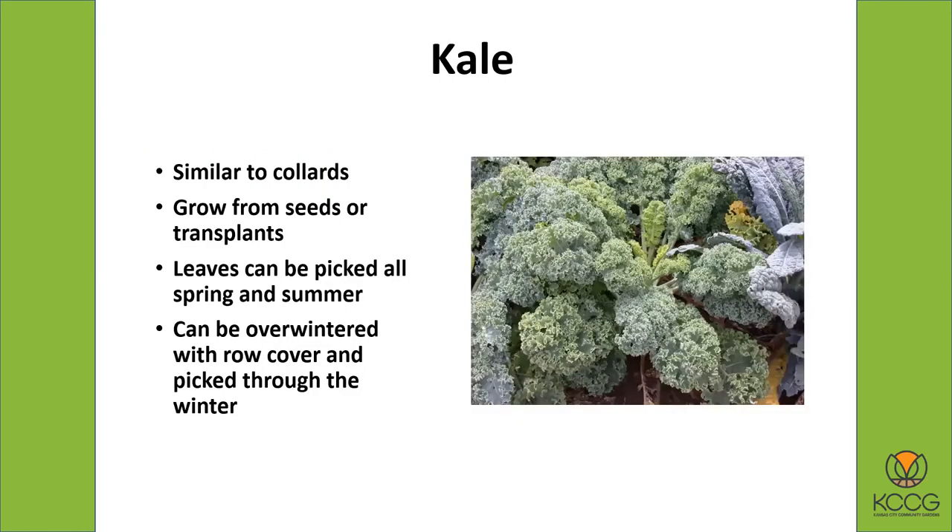Kale is another one of those very, very hardy vegetables, similar to collards. You can have it planted in the spring and be picking it over the summer, and in the fall if you're taking good care of them they'll continue to grow and produce. But you can also plant new plants in late summer — either from seeding it in the ground or getting transplant plants for a head start. This is one of the best plants for overwintering under row cover and being able to pick it all through the winter.